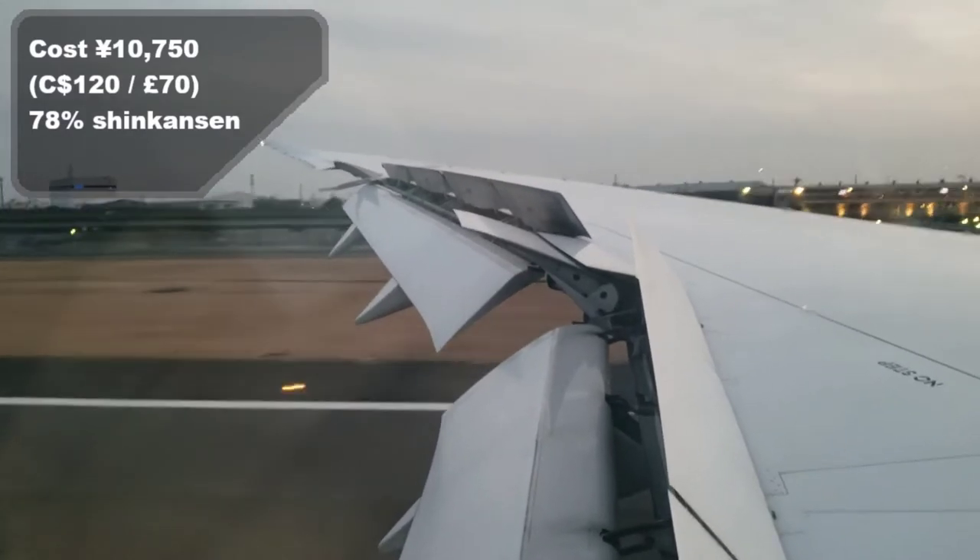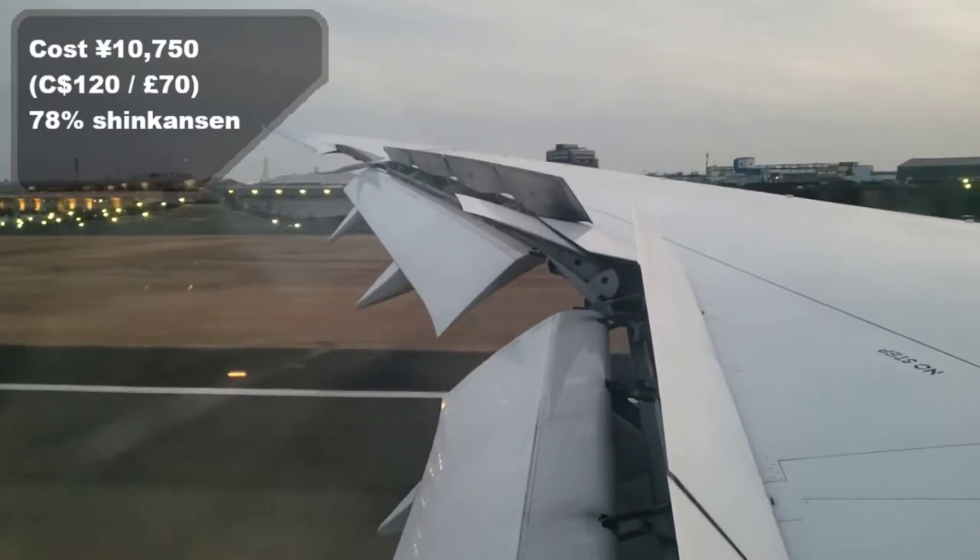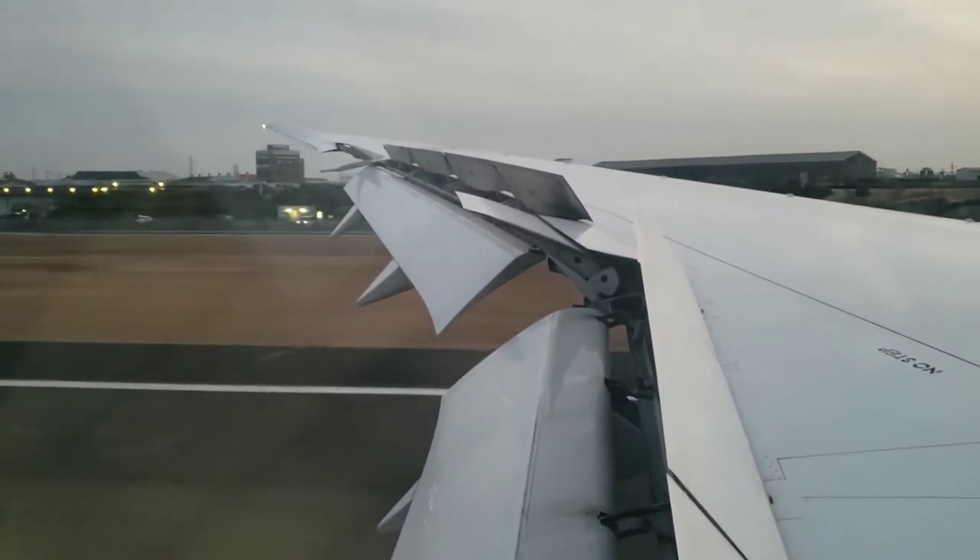This economy seat cost me 10,750 yen, which works out to 78% of a Shinkansen ticket. Overall, the aircraft is fantastic — I would have no problem being on it for eight or ten hours across the ocean. I really forgot how quiet the Dreamliner actually was; it had been over a year since my last one. It was a great flight, so I hope you enjoyed it. Let me know what you thought, and I'll see you guys around next time.